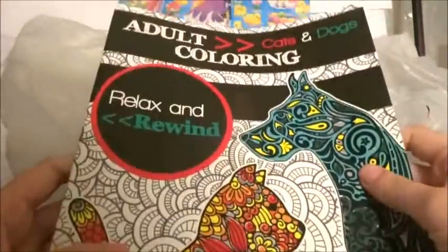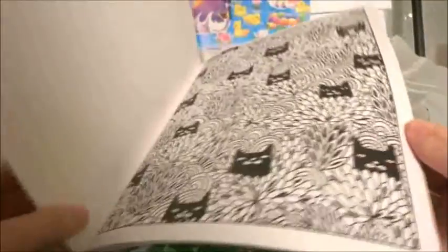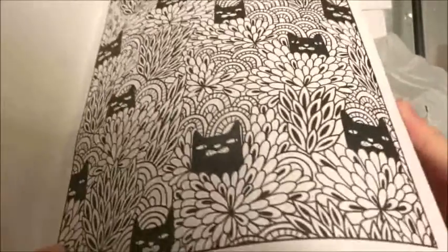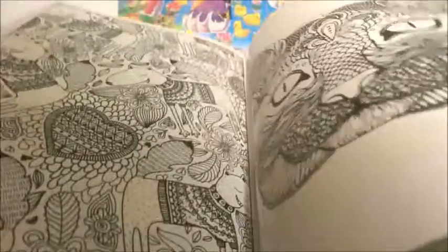So this is an adult coloring book — these are good for stress and anxiety and relaxing. I noticed these don't have as many pages as some of the ones I've seen at Target, but it's super cute and I thought it was a good deal for a dollar. This one's theme is cats and dogs.